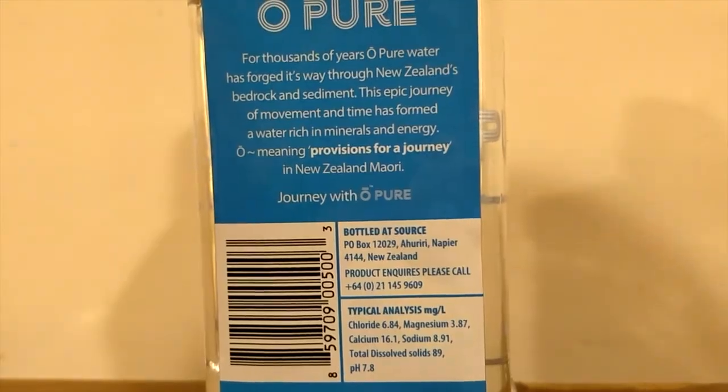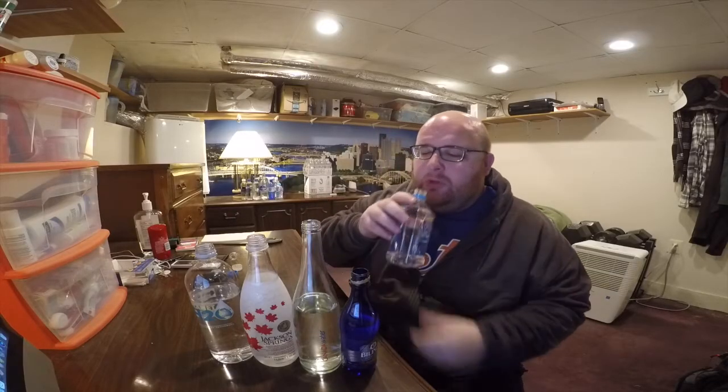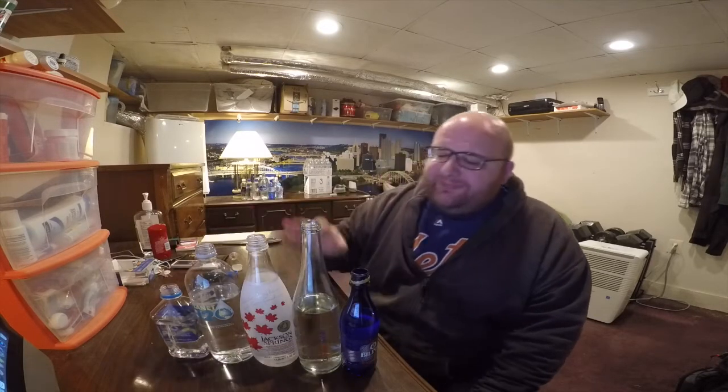Here is the pure water from New Zealand. These are all good — this is a tough round. I seriously don't know what the winner is.